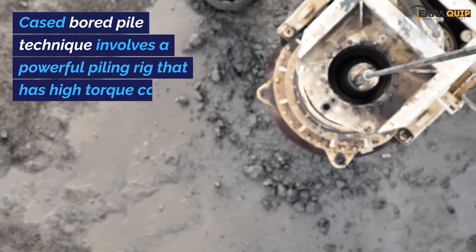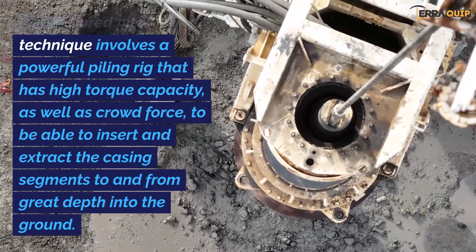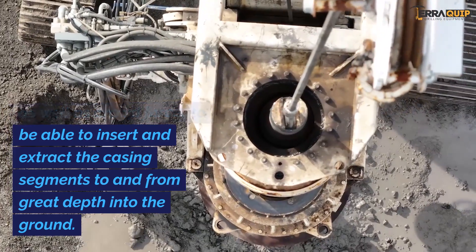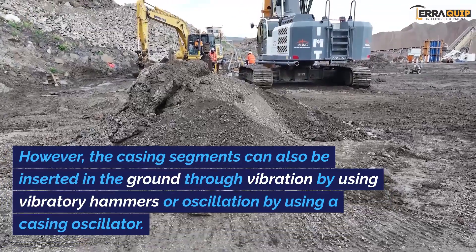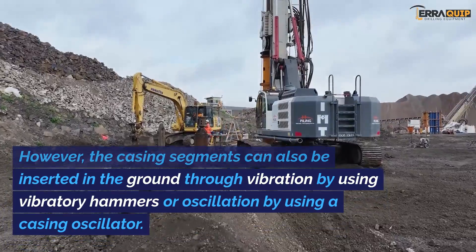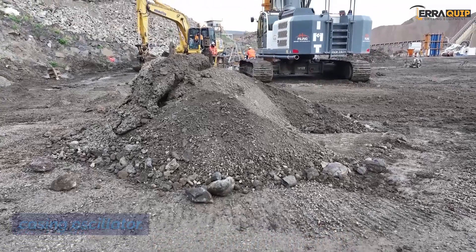The cased board pile technique involves a powerful piling rig that has high torque capacity as well as crowd force to insert and extract the casing segments to and from great depth. However, casing segments can also be inserted into the ground through vibration using vibratory hammers, or by oscillation using a casing oscillator.